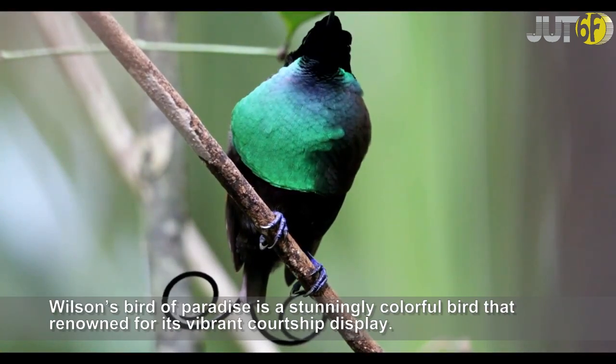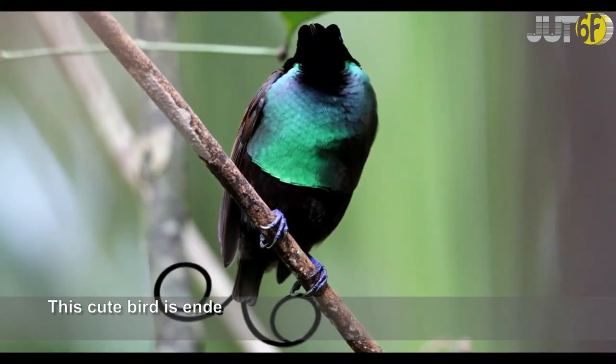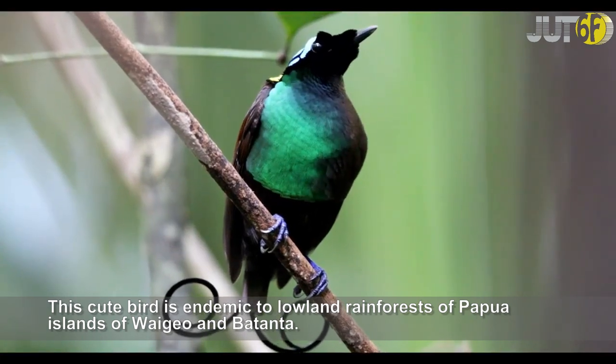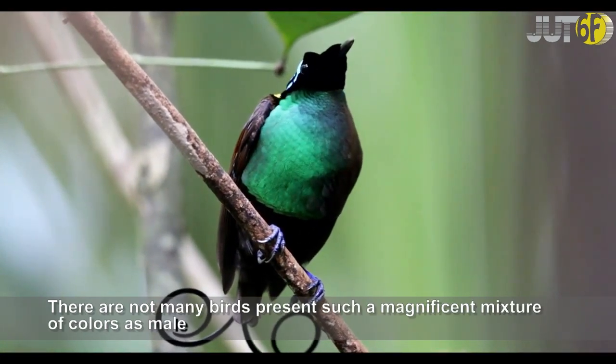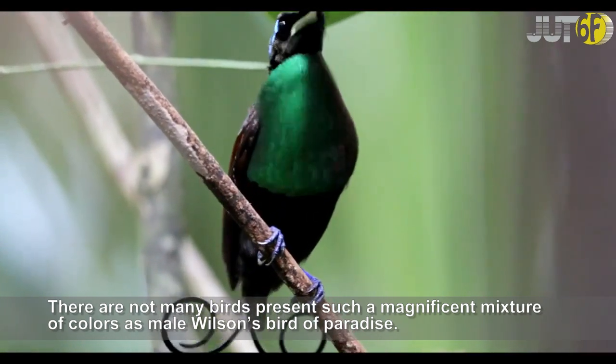Wilson's Bird of Paradise is a stunningly colorful bird renowned for its vibrant courtship display. This beautiful bird is endemic to the lowland rainforests of the Papua Islands of Waigeo and Batanta. There are not many birds that present such a magnificent mixture of colors as the male Wilson's Bird of Paradise.